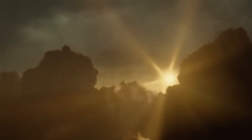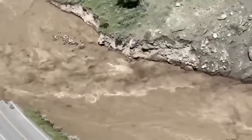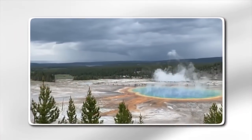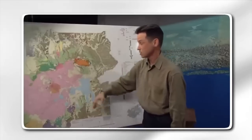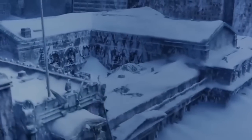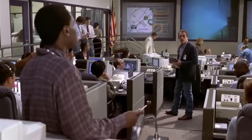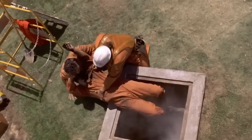The economic consequences of a Yellowstone eruption would be staggering. The immediate destruction of infrastructure, agriculture, and industry in the United States would have ripple effects across the global economy. Supply chains would be disrupted, leading to shortages of goods and services. The costs of rebuilding would be astronomical, putting a strain on national and global resources. Financial markets would likely react with panic, leading to a collapse in stock prices and a global recession. Insurance companies would face massive claims, and governments would be forced to allocate significant resources to disaster relief and recovery efforts.